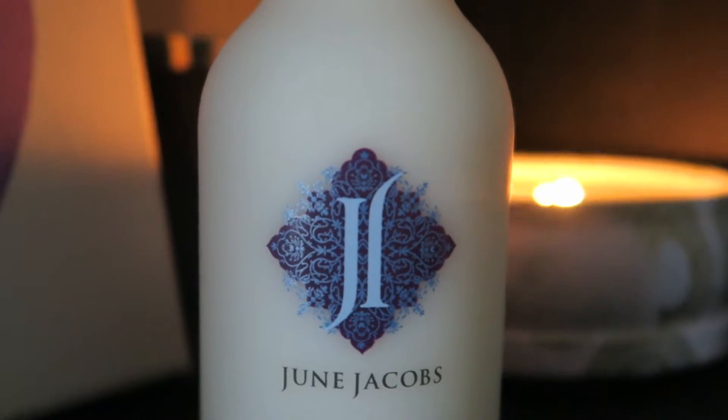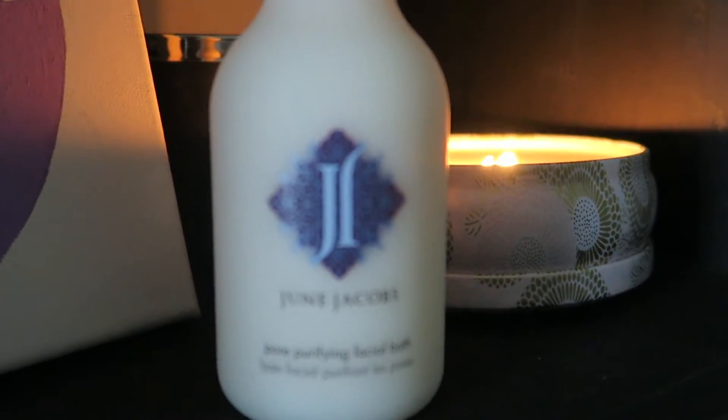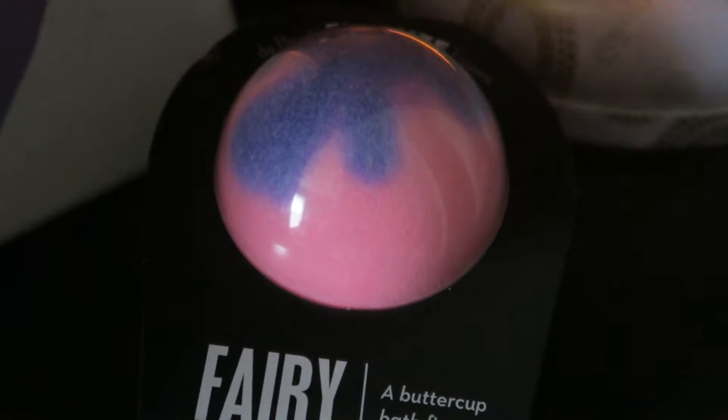I have a couple of things that weren't in my gift but were gifts from other people that I want to throw in. The first one is June Jacobs purifying face bath — I got it from my brother's girlfriend who works at a dermatologist office. I've used it for the past three days and it just makes your skin feel so soft. Lastly is a bath bomb I got from my roommate. I'm so excited to come home and take a bath after my first day of school as a reward for finishing my last first day ever. That's pretty much it — thank you so much for watching!